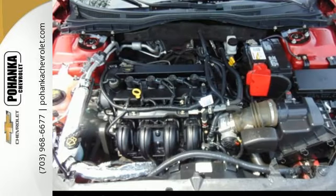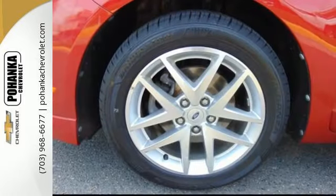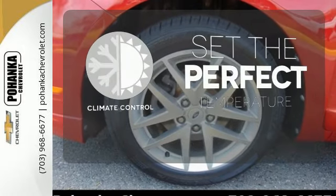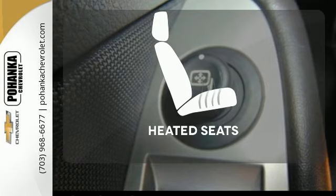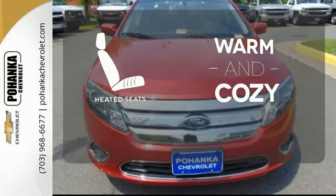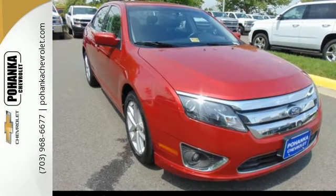Relax and count on 100% protection with its anti-lock brakes and front and rear stabilizer bars. The climate control lets you set the temperature exactly where you want it. Wrap yourself in the comfort of heated seats. Start driving the way you deserve in style and comfort.